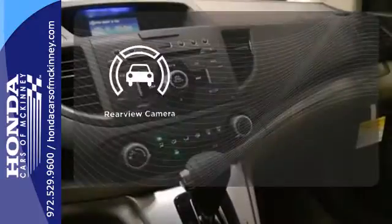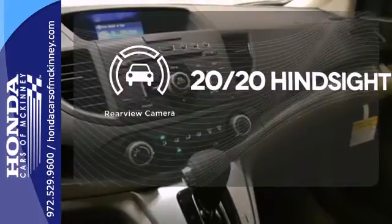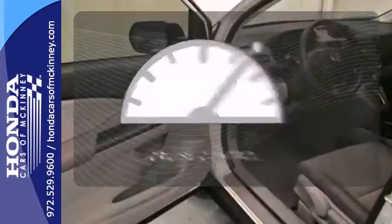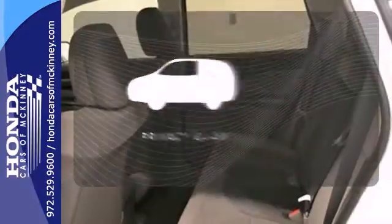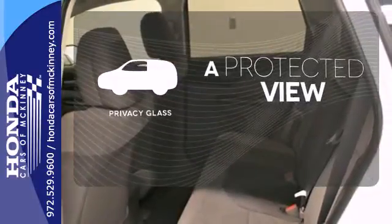See objects previously out of sight with the rear-view camera. The cruise control makes those long road trips much easier. Privacy Glass offers light control for you and added security for your belongings.